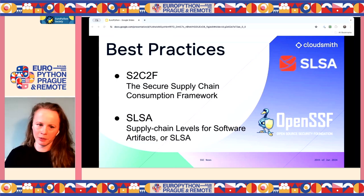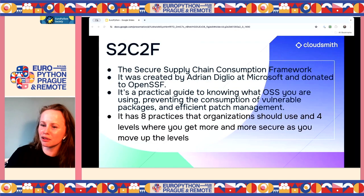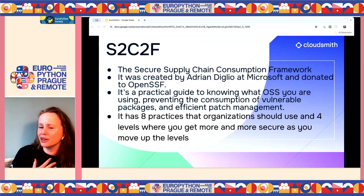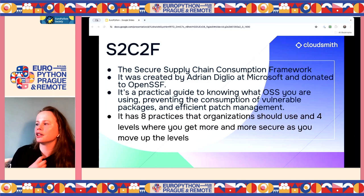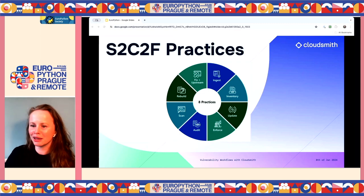The Secure Supply Chain Consumption Framework — S2C2F — was created by Microsoft by Adrian DiGlio and donated to the OpenSSF. It's basically a practical guide to knowing what open source you're using, preventing consumption of vulnerable packages, and implementing an efficient patch management process. Using artifact management is a big part of this process, which is why my company is so interested in supply chain security.